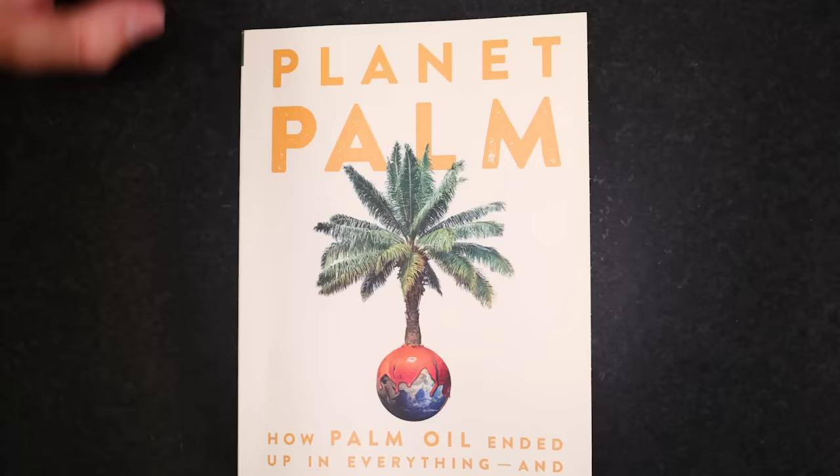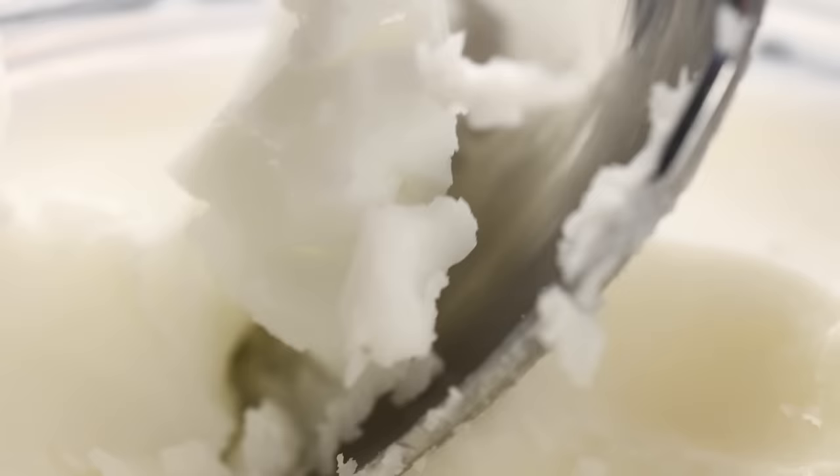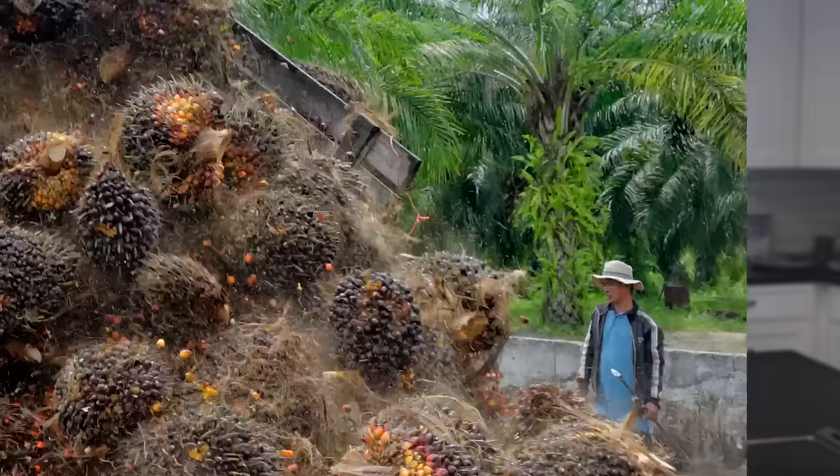In her new book, Jocelyn Zuckerman shows how palm oil is popular because it is naturally well-suited to many commercial applications and because it is extremely cheap. Part of the reason it's so cheap is because of how productive the oil palm is — the yield per acre of cultivated land is insane, miles ahead of any other oil crop. But there's another reason it's cheap: stolen land and slave labor are a big part of it.